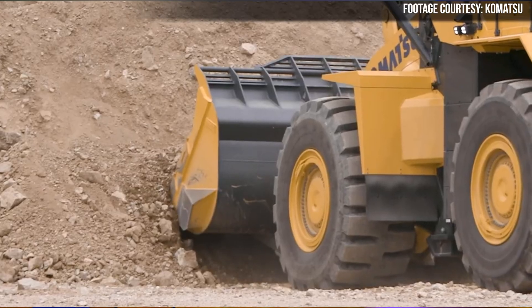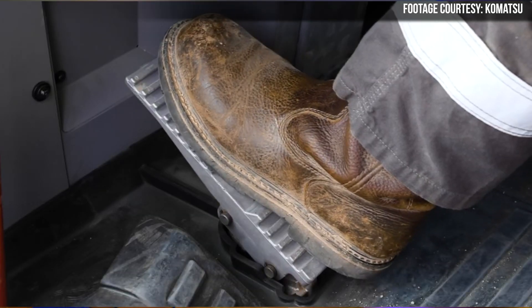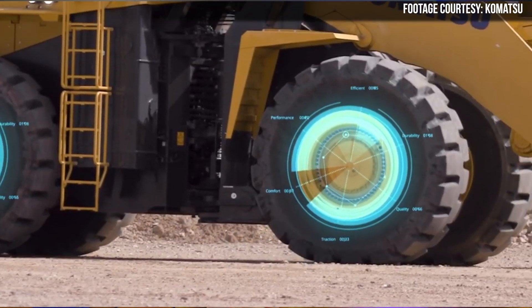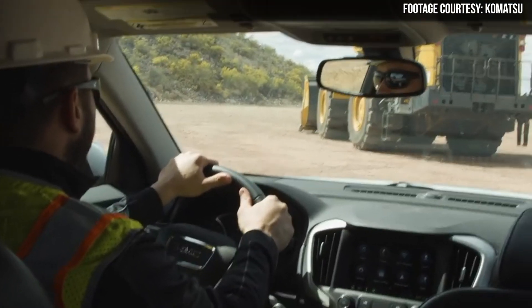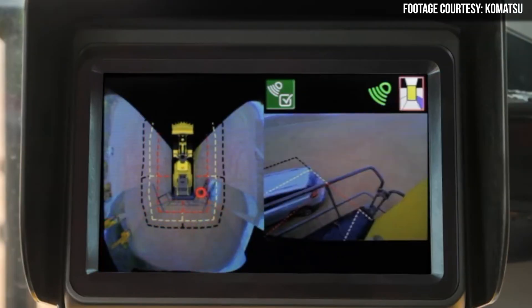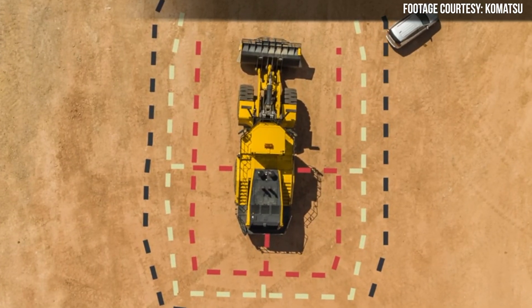You should also see less tire slip with these new loaders, thanks to a traction control system and a modulating clutch that work to match tractive effort to the ground conditions that you're working in. An available option on the WA900-8 is Comvision, which uses a combination of six cameras to give you a bird's eye view through the in-cab monitor. The system also monitors your surroundings and can sound an alarm when an obstacle or a co-worker is detected in the work area.